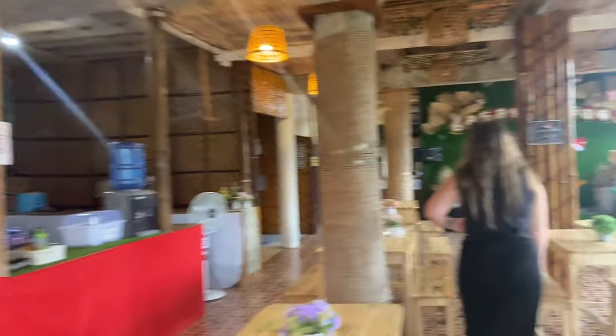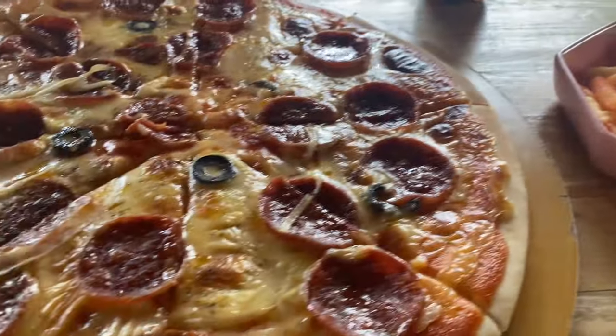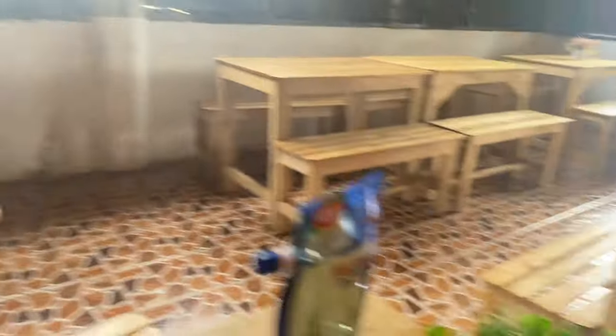We're now getting a bit of lunch at this bistro that Lauren's found. And this is the pepperoni pizza - looks pretty good to be fair, although he's just brought the ketchup. It's covered in ham so it's still on it.